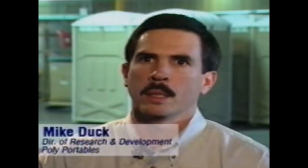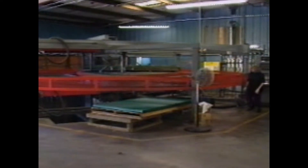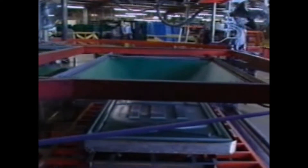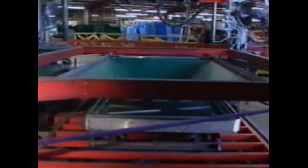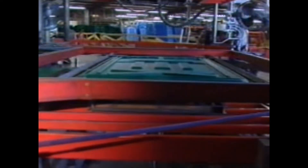Polyportables is a family-owned company that produces portable toilets. Our process involves taking the polyethylene sheet, placing it in a vacuum thermoforming oven, and using gas we heat that sheet up to the proper temperature, and then we form that sheet to the desired shape.